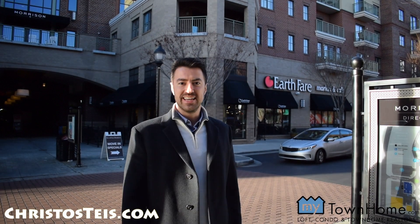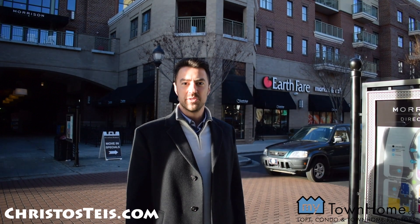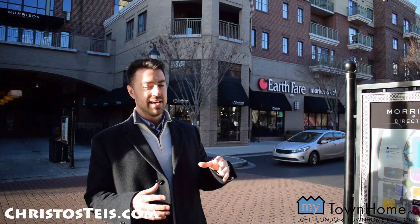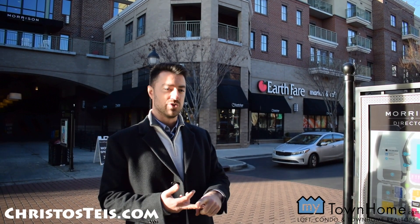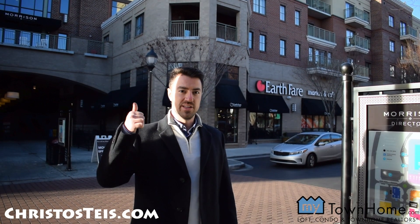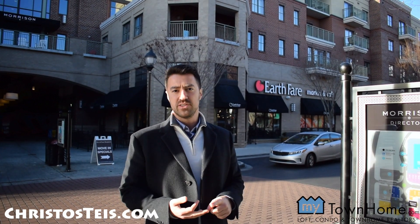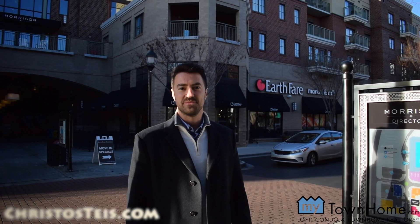Welcome to Christos Real Estate Vlog. It is Monday, January 21st, and today we're going to tour Morrison Condominiums in South Park. What's cool about this complex is it's a mixed-use development building, which means there are commercial spaces on the first floor — shops, bars, restaurants — and an Earth Fair supermarket right here, with residential condos above. It also has a pool, gym, and recreational terrace area, so pretty much everything you need. Let's check it out.